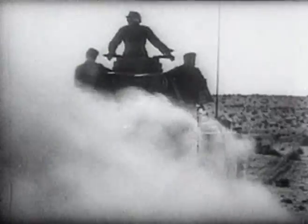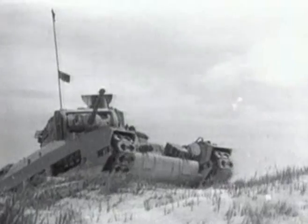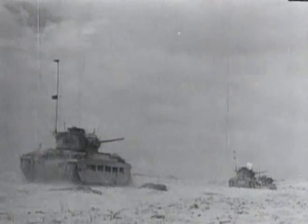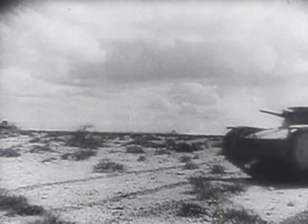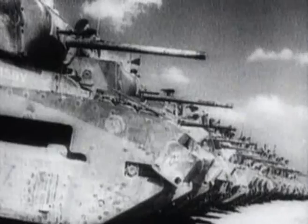Despite the limitations of machines like the Crusader, in North Africa the signs were there of the dangerous flaws in Germany's tank capability. In the relative backwater of the desert war, even the unspectacular British Matilda tank was considered a success against the Italian forces and frequently held its own against the Germans.